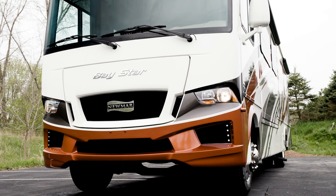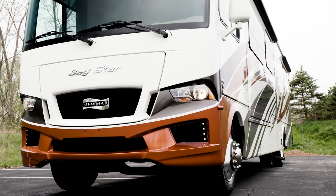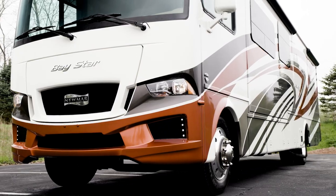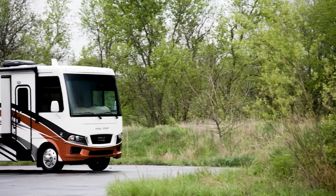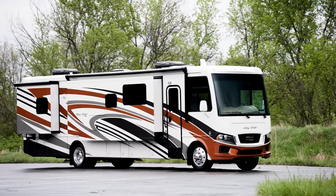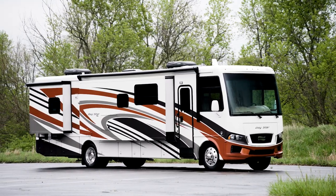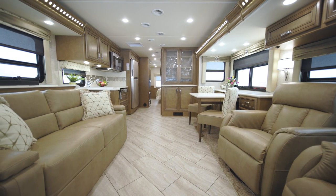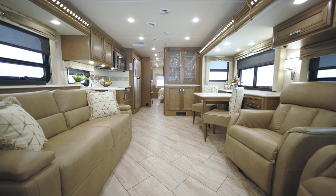Love to host friends and family? You have the option to add an exterior entertainment center to your Bay Star. With the 2022 Bay Star, convenience and comfort come standard with plenty of options to make it your own — from road trips with the whole family to a simple weekend getaway, the Bay Star makes the journey easy.